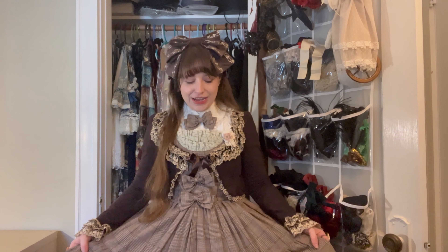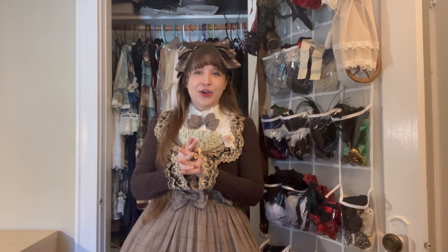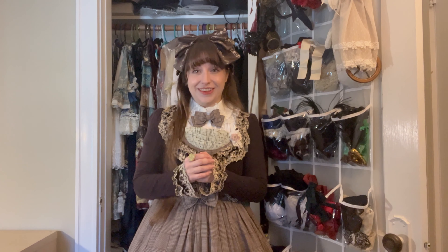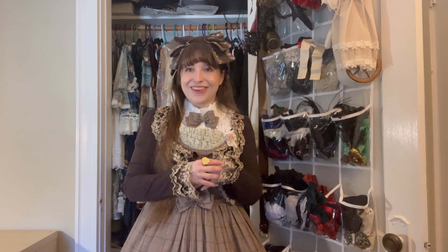Happy New Year everybody! I wanted to do a wardrobe post this year but January got away from me a little bit so we're going to try and do this at the beginning of February instead. The last time I did one was in 2018 and I think my collection has more than doubled since then. I hope you enjoy seeing my mostly classic wardrobe with a little bit of gothic.